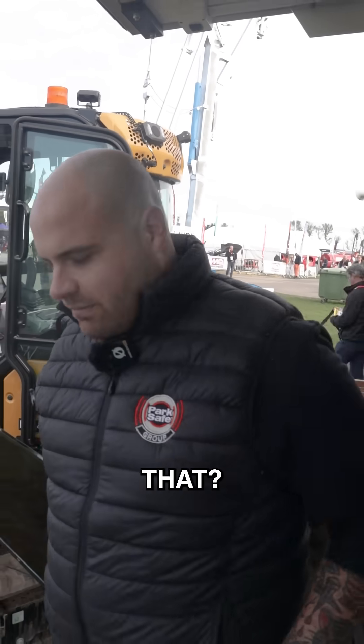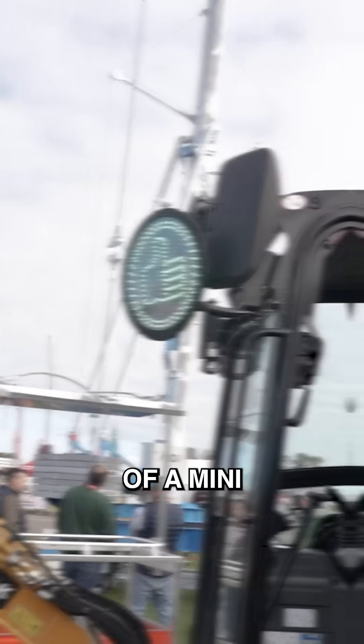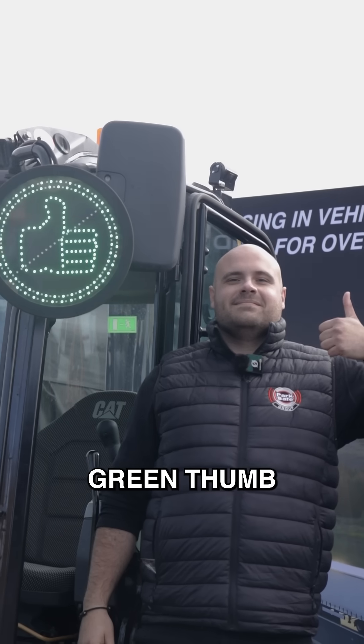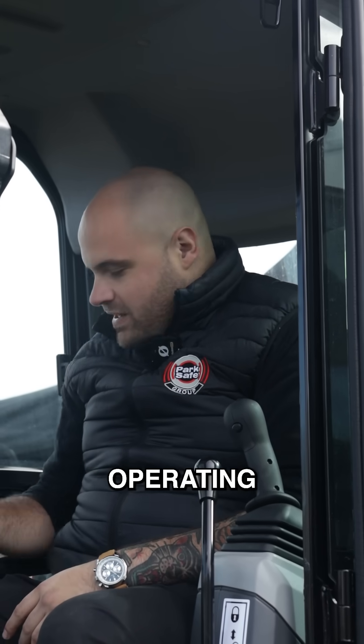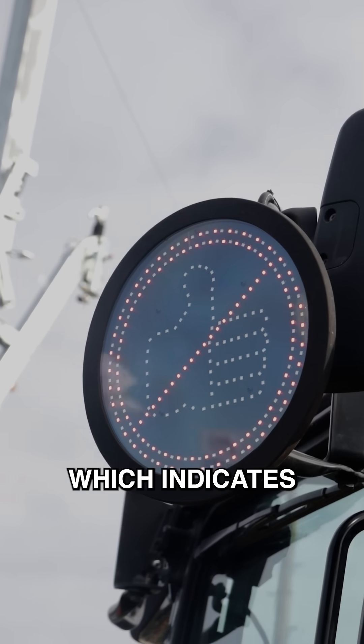How do we advertise that? So down here, we've got our thumbs up system. I'm the operator of a mini excavator, and at the moment it's safe to approach because my big green thumb is green. However, if I was to start operating this vehicle and press this system, my big green thumb has gone away, which indicates that it is not safe to approach and I might not see you.